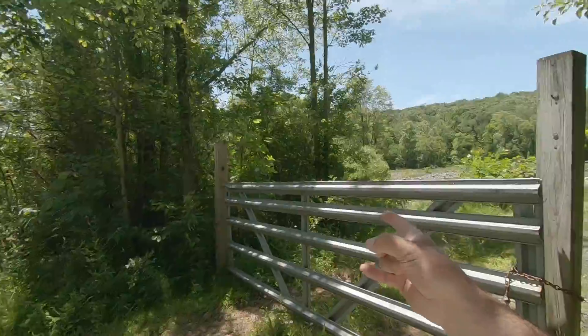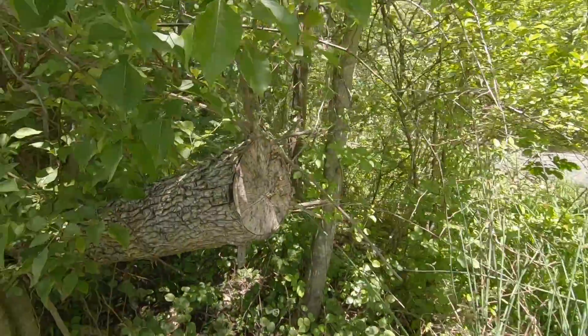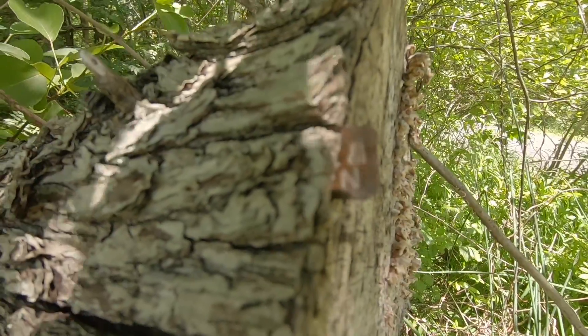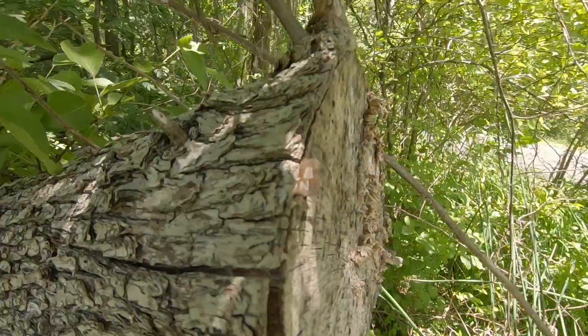If you picked location number four, you're correct. Believe it or not, this is not on the gate — you come up the side of the road and this little piece of metal is sticking out of the log like that. Very, very, very tricky to find. I made the find, got the coordinates plugged into the GPS — we're going to stage number two next.